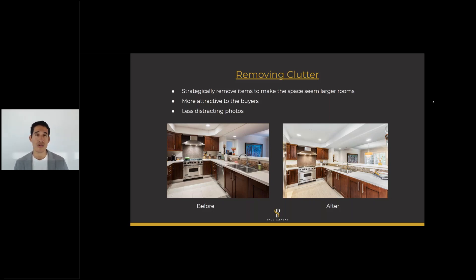A lot of agents don't go to the photo shoot — they just have the photographer go take shots. I think it's super important to be at that photo shoot with the photographer and really stage the property with whatever's there to make it look nice. It's a very proactive approach, but again, the photos are the number one thing when it comes to marketing a property.